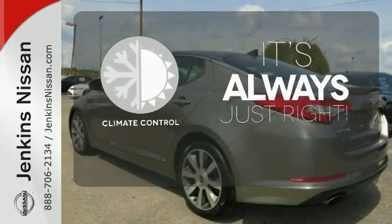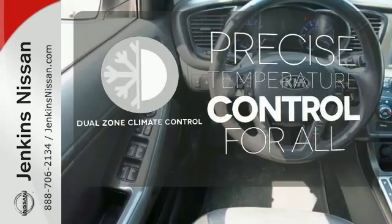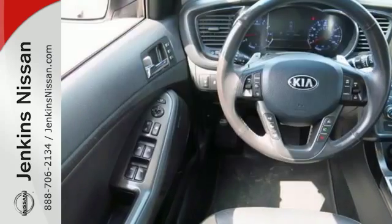Set it and forget it with the climate control. No one will complain about the temperature with the dual zone climate control.